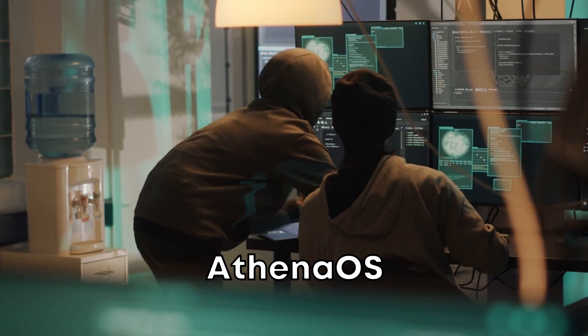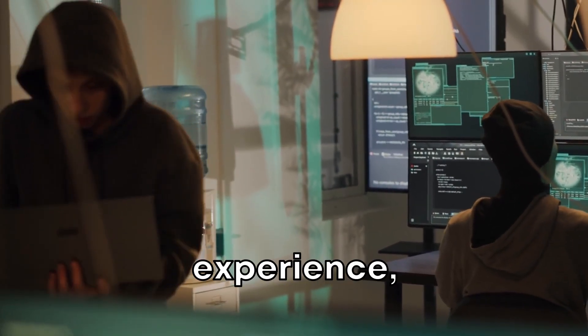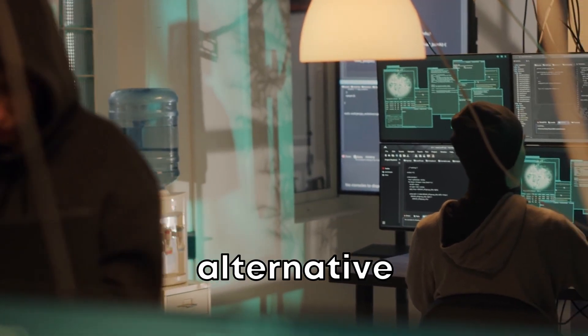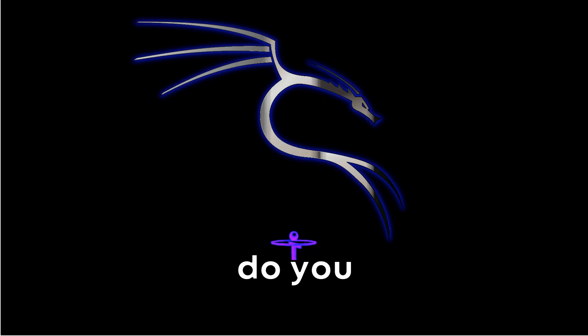In summary, Athena OS aims to offer a more efficient, secure, and user-friendly experience, making it a strong alternative to Kali Linux for ethical hacking and cybersecurity tasks. So, what do you think? Will it replace Kali Linux?